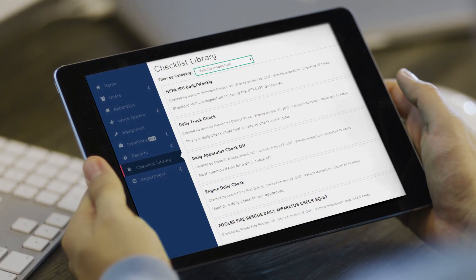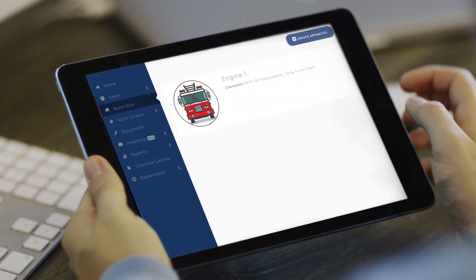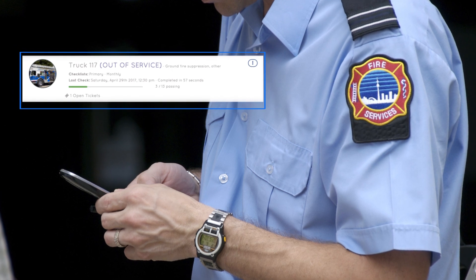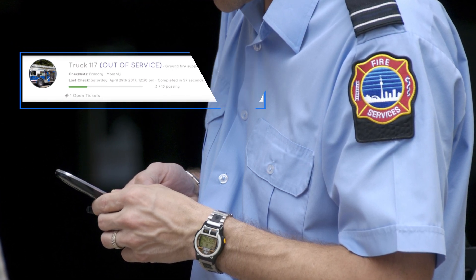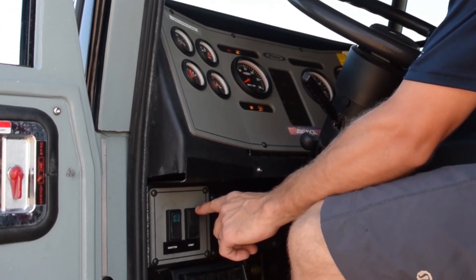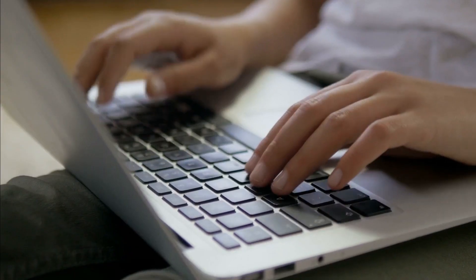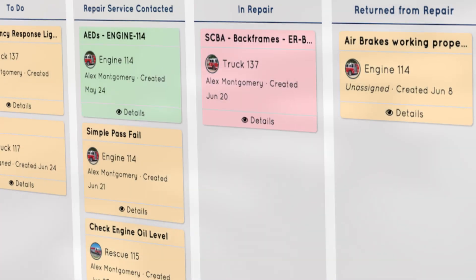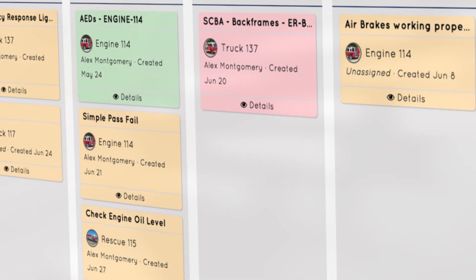You can import editable records utilized by other departments from the shared checklist library. You can send push notifications to alert users of past due checks, like an overdue oil change or necessary repair. And in the event of a failed check, this powerful application allows you to open service tickets, document costs, and then track the progress of an out-of-service apparatus.